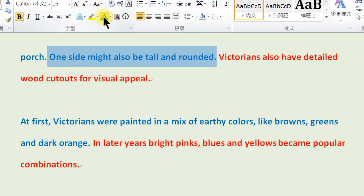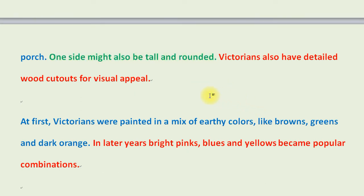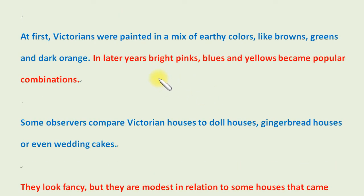Victorians also have detailed wood cutouts for visual appeal. At first, Victorians were painted in a mix of earthy colors, like browns, greens, and dark orange. In later years, bright pinks, blues, and yellows became popular combinations. Some observers compare Victorian houses to doll houses, gingerbread houses, or even wedding cakes.